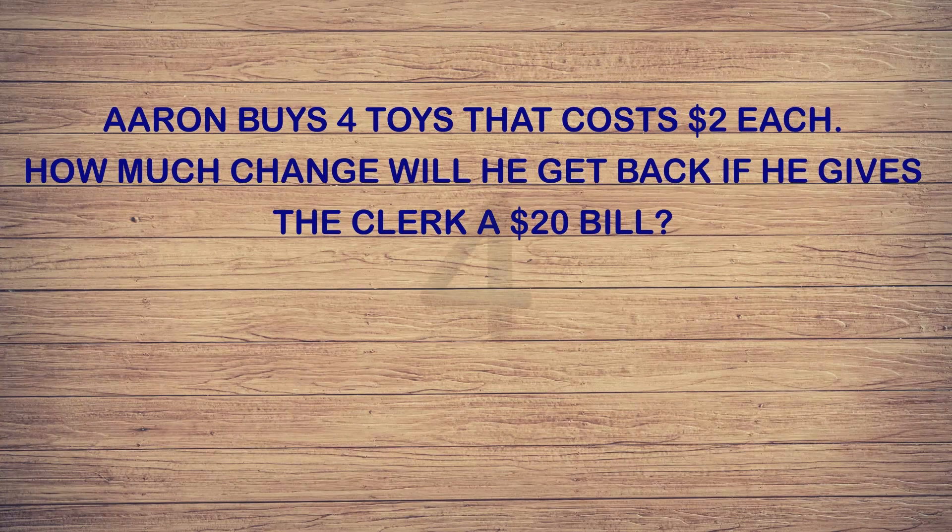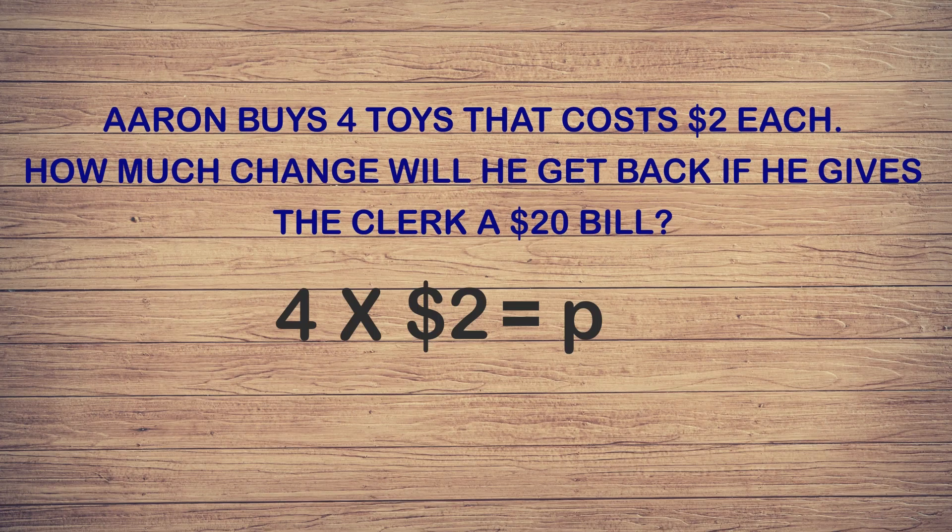The first step is to find out how much Aaron spent on the four toys. We know that each toy costs two dollars. If we multiply the four toys times two dollars, we will get the total amount of money Aaron spent. The letter p will represent the unknown number. Four times two equals eight dollars.